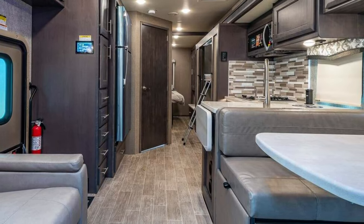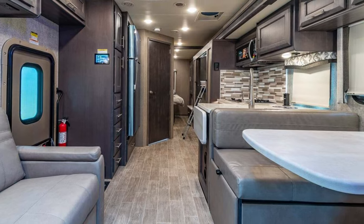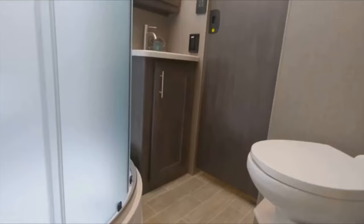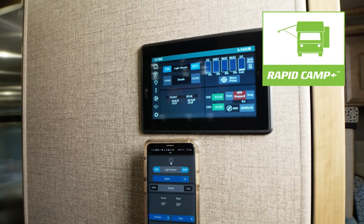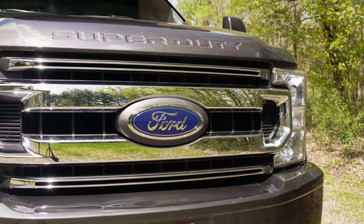The RB34 can sleep 10 and has up to 7 seatbelts, with a private rear bedroom, a separate living area, a dry ventilated bathroom, a huge overhead bunk, and a digital touchscreen control panel with smartphone connectivity. Now let's get started.